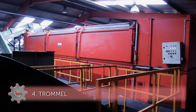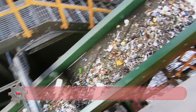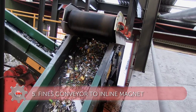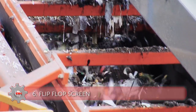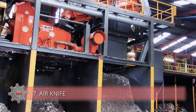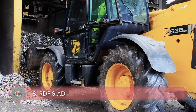The material travels onto the trommel which separates the waste into three different sizes: fines, mid-size and overs. The fine material is transferred by conveyor to an inline magnet to remove any ferrous material. The remaining fines are then sorted using a flip-flop screen and air knife.